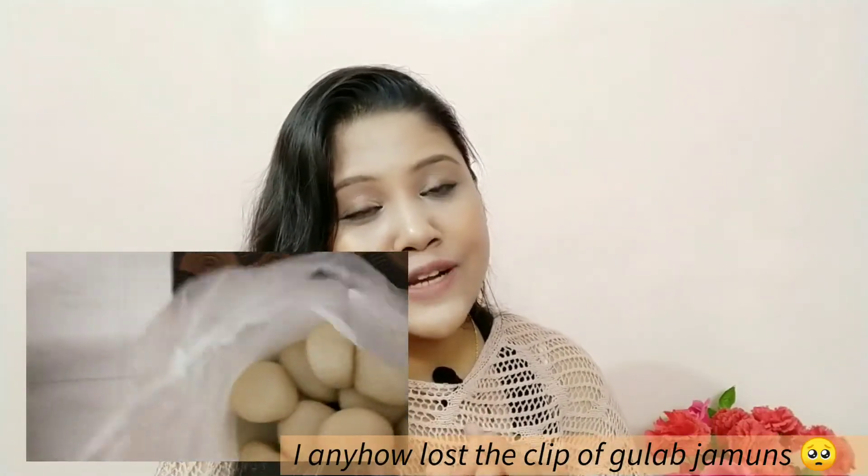We also brought some sweets from Kolkata — I almost forgot! We bought rosogollas and gulab jamuns, the long-shaped ones. That was the last thing we bought from the Kolkata market. If you liked this video, don't forget to give it a thumbs up, please subscribe to the channel, and hit the bell icon near the subscribe button. Thank you and stay blessed!